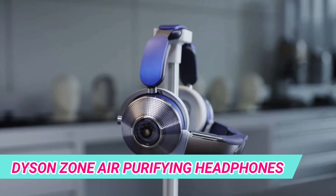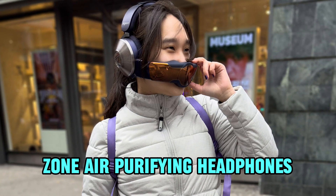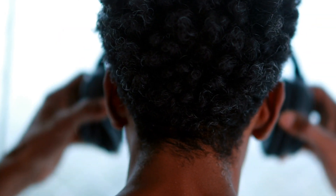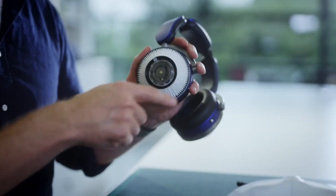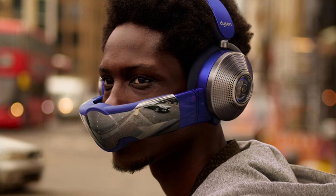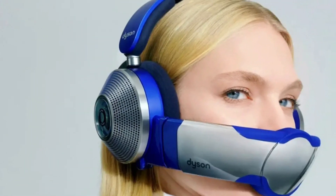Dyson makes a mark in the post-pandemic era with the Zone Air Purifying Headphones, a stylish and functional solution to the evolving needs of consumers. These noise-canceling headphones, equipped with eight active noise-canceling microphones, not only provide an immersive audio experience but also filter out external sounds. The inclusion of electrostatic and activated charcoal filters ensures the elimination of allergens and harmful vapors, contributing to a cleaner breathing experience. Dyson's innovative approach of delivering clean air directly to the user's breathing pathways without the discomfort of a mask showcases their commitment to merging style, comfort, and health in a single gadget.